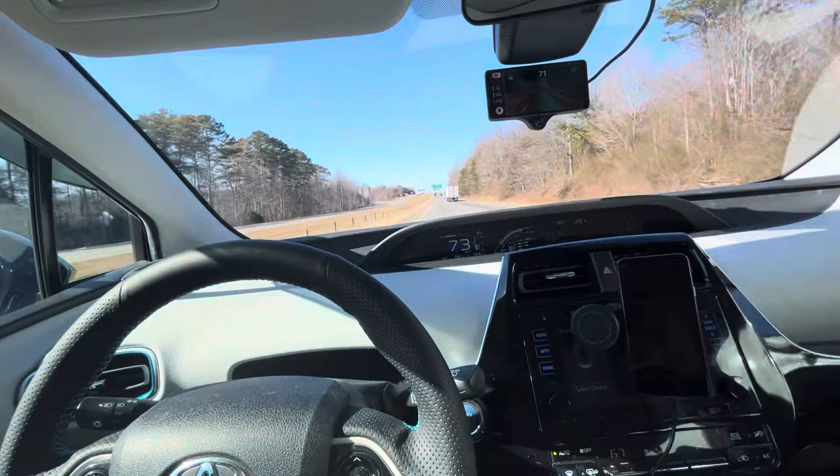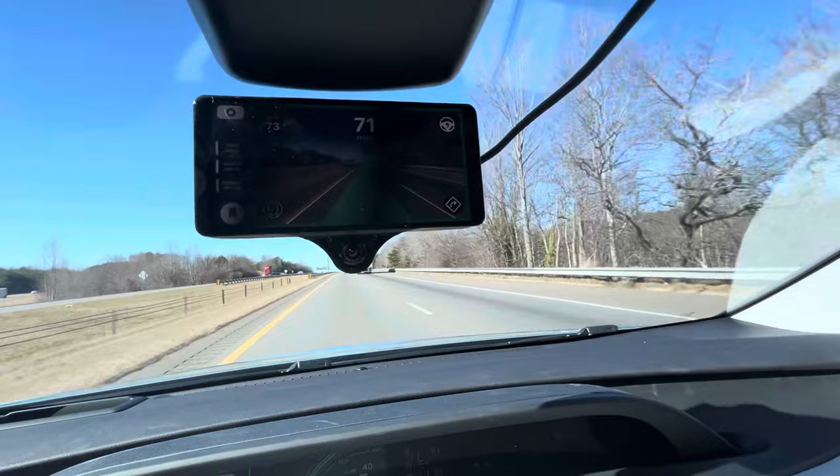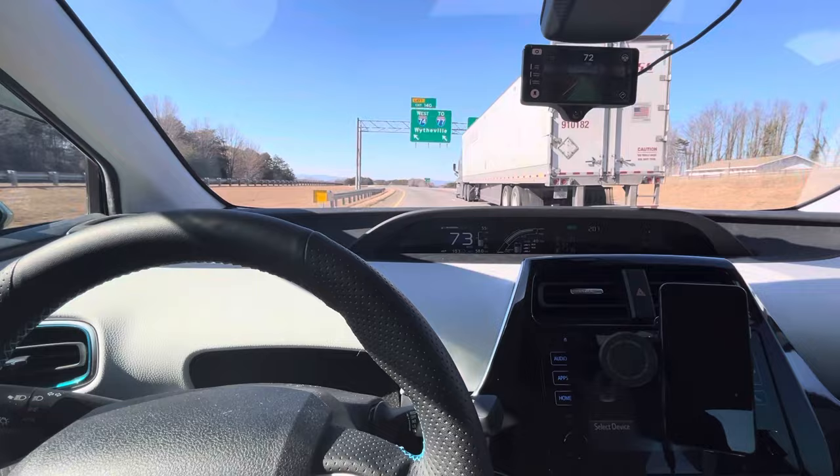It's just cruising along doing its own thing. The system up here is tracking the road's direction and speed, maintaining the lane — just pretty as you please. You guys see there's a curve in the road; let's see what happens.